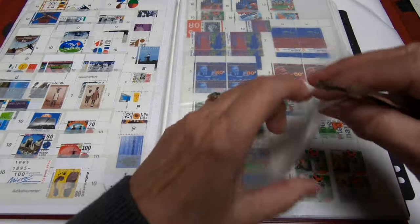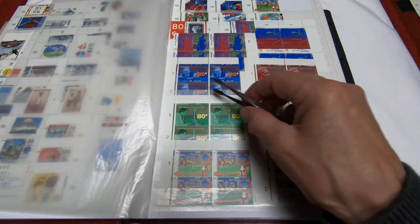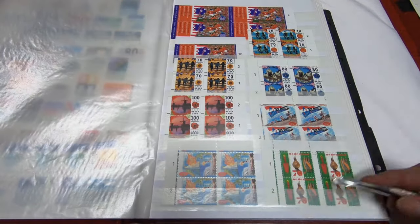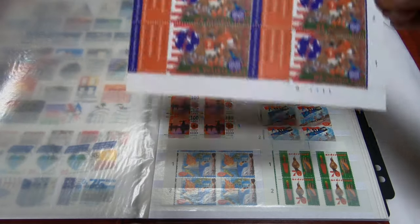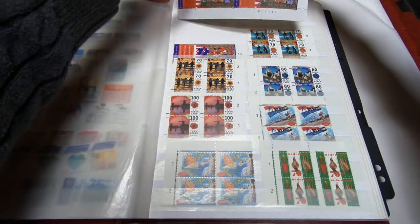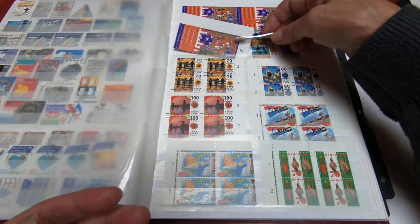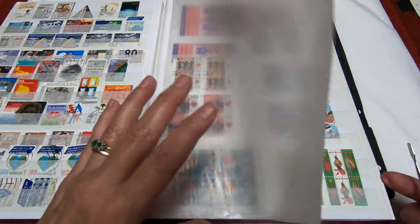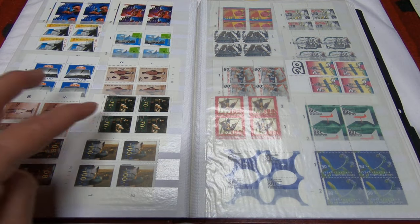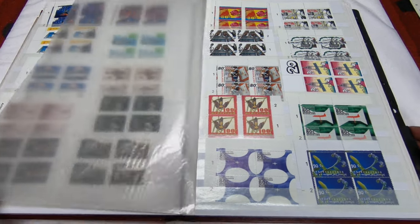On this side are singles and on the other side are blocks. What was neat about this estate lot was that a lot of times the blocks were complete sets, so you would get the 80 cent and the two different colors and that sort of thing. There are some interesting ones up at the top — you can see there's one on soccer — and it also comes as a single. So it's kind of neat to see how they treated their postage stamps.